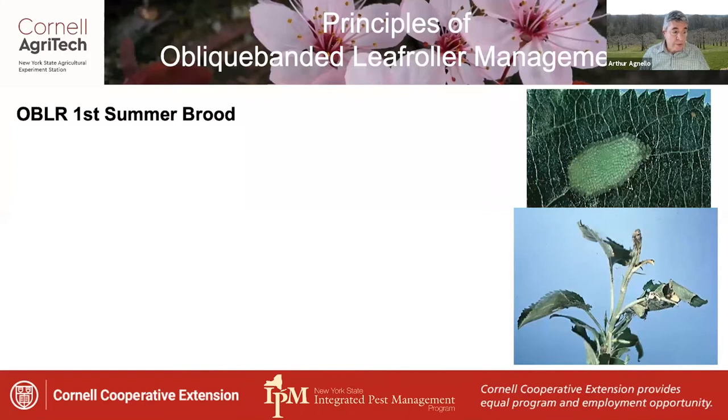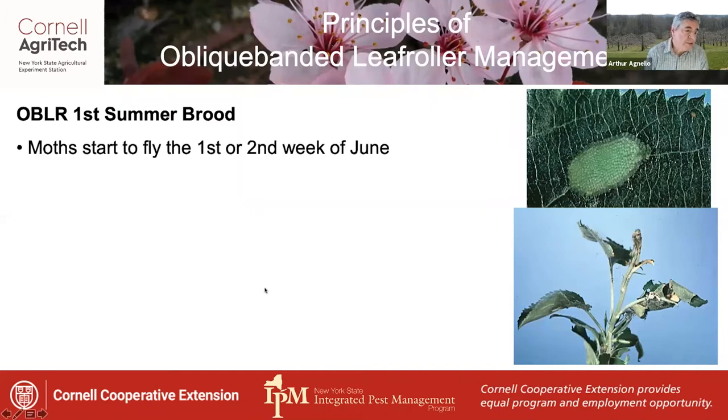We'll start with the first summer brood of OBLR. Moths of this generation start to fly during the first or second week of June. The mean date in Geneva is June the 9th.